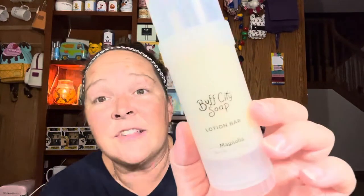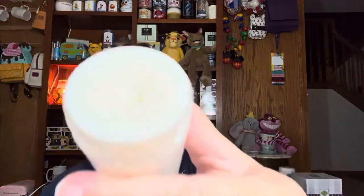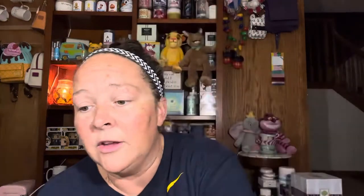The lotion bar — I don't know if any of you remember, Bath and Body Works had a lotion bar a couple of years ago in the H2O hydration line, and that's kind of what these lotion bars remind me of. I like to use this on my legs. This one is in the fragrance Magnolia, and it's literally just a bar of lotion like a big chapstick — you just put it on and rub it in. It's super hydrating, similar to the body butter. I love it a lot. That is the lotion bar that you can get at Buff City.